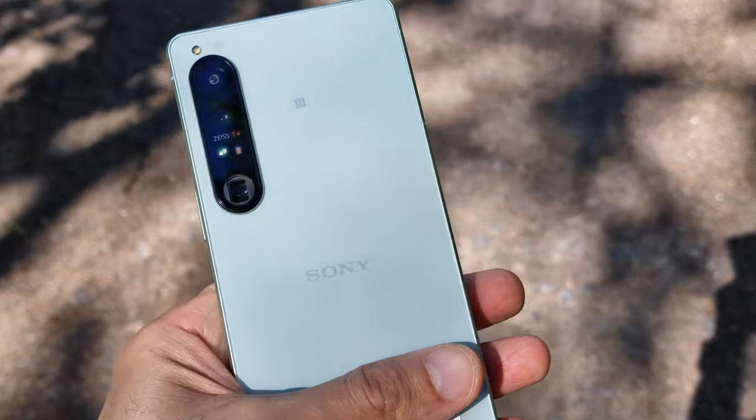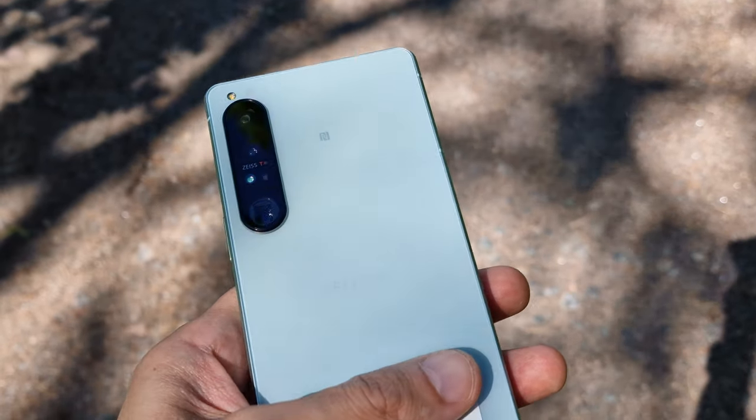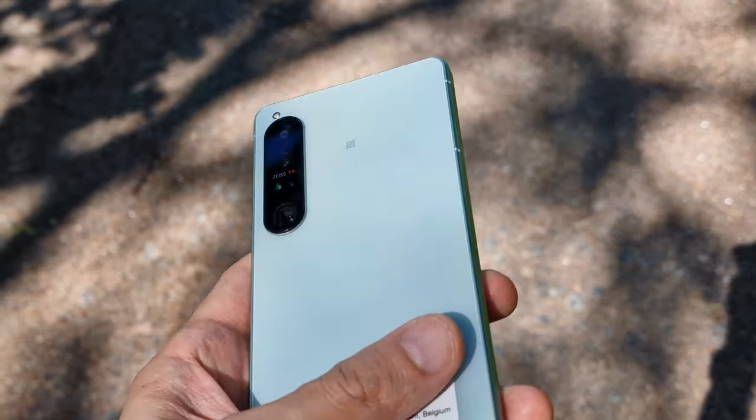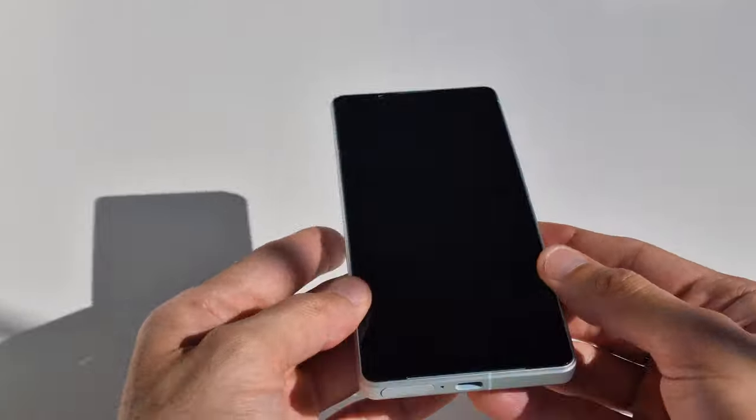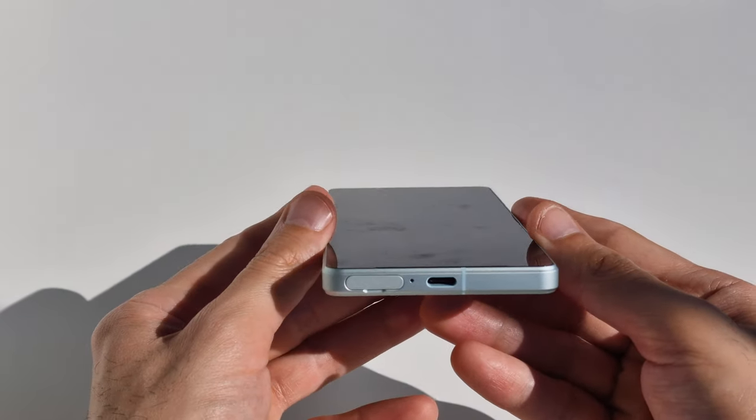The narrower shape of this phone is brilliant — it just makes it so much easier to hold. With this one you get two features that no iPhones have and no Samsung flagships come with: the headphone jack and the memory card slot. It feels like Sony is saying to all these brands, 'Relax — if it ain't broken, don't fix it. We don't need to remove the memory card slot or the headphone jack.'